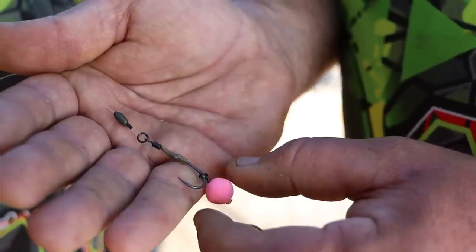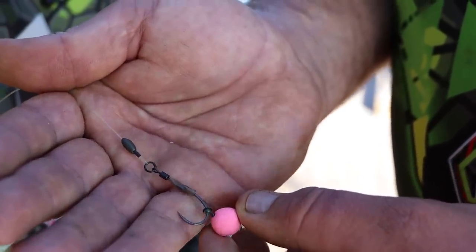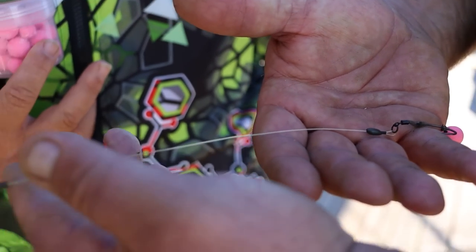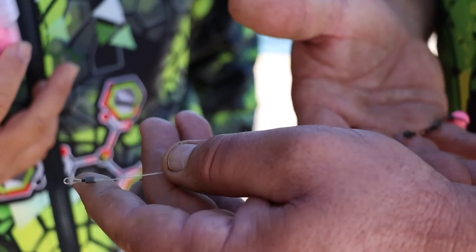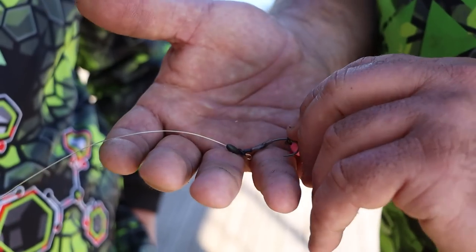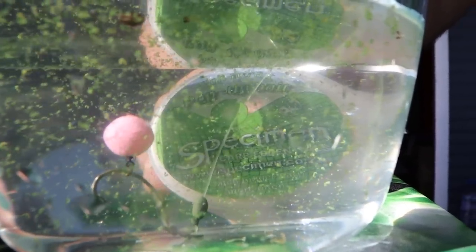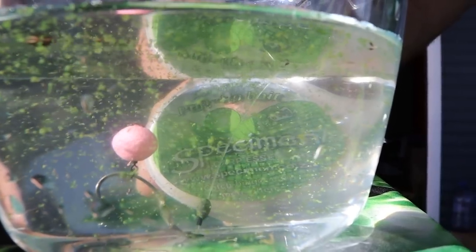It's basically a 12mm pop-up, then I've got the micro ring — that's where it sits. A little tungsten putty. Instead of a seven-inch boom section, I made a ten-inch, a little bit longer, because we're fishing a little bit of silt as well. That's basically how it sits in the water — hook point down. So if that fish picks it up, if it sucks it in, you've got a nice heavy lead that's going to set that hook.